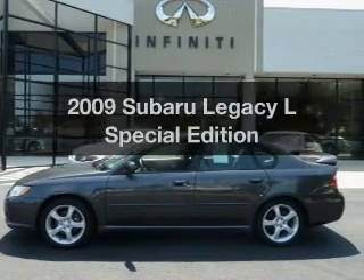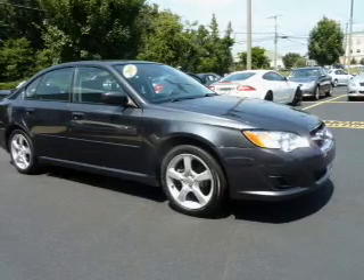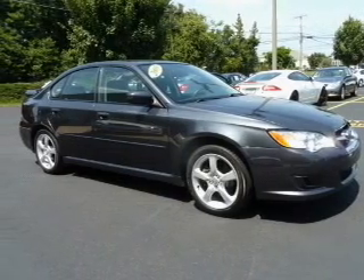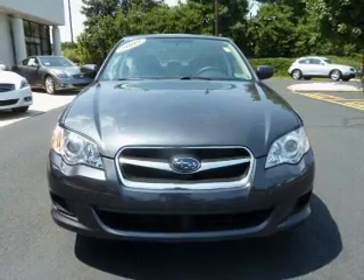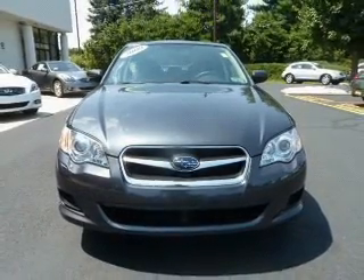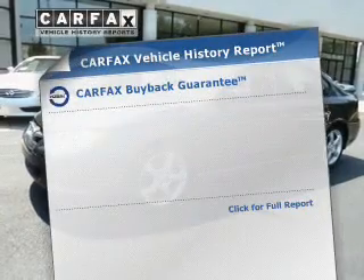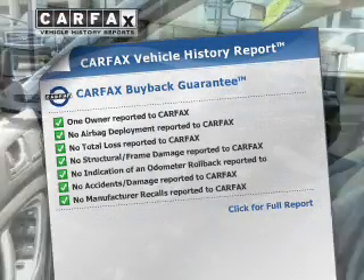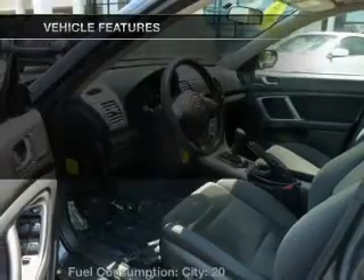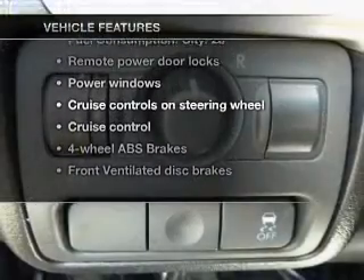Check out this 2009 Subaru Legacy — everything you need under one roof with this great vehicle. With an efficient four-cylinder engine connected to a manual transmission that will keep you in touch with your vehicle, the anti-lock braking system will help deliver you safely to your destination. Know the history on this ride and greatly reduce your buying risk with the included Carfax Vehicle History Report. With these notable features, you won't want to miss out on the opportunity to own this amazing ride.